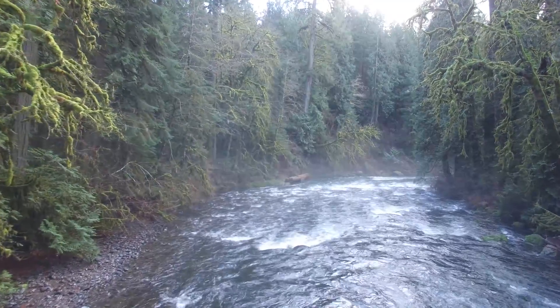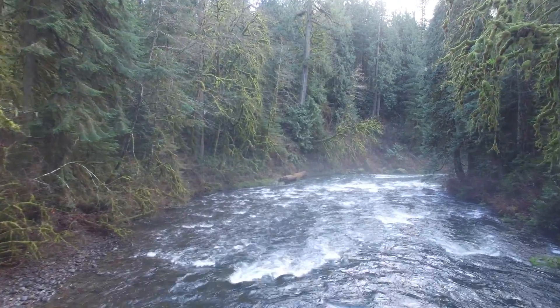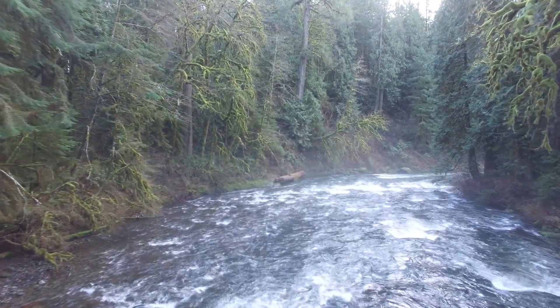Eagle Creek — the largest, cleanest, least developed, and most productive fish stream in the lower Clackamas River Basin — flows through the heart of the park.